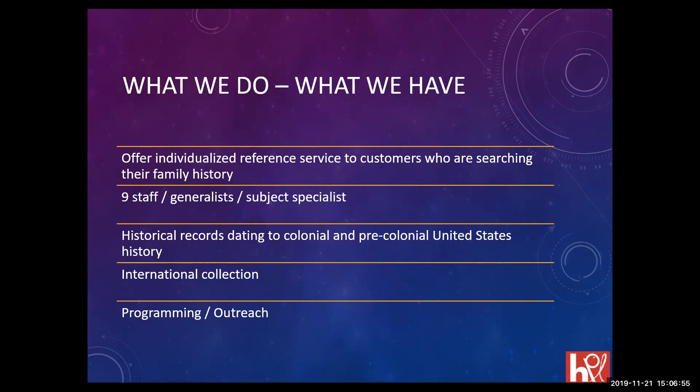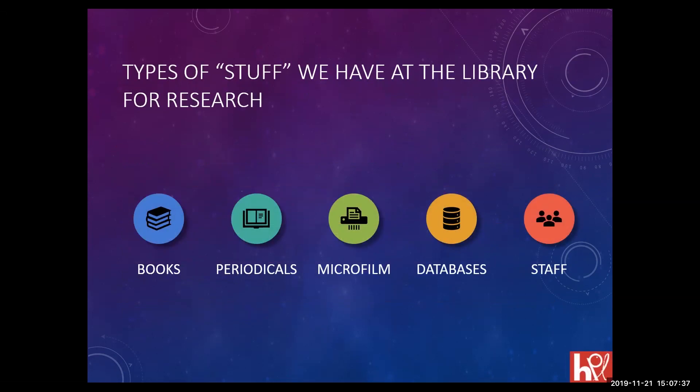As with libraries, we offer individual reference service to customers searching their family history. We only have family history in our collection — I sometimes call it the cheapest psychological counseling around because we listen to your story. We work with you individually, guide you into our resources, and do programming and outreach. We have books, genealogy magazines, microfilm, databases, and staff — specifically nine subject specialists and generalists.